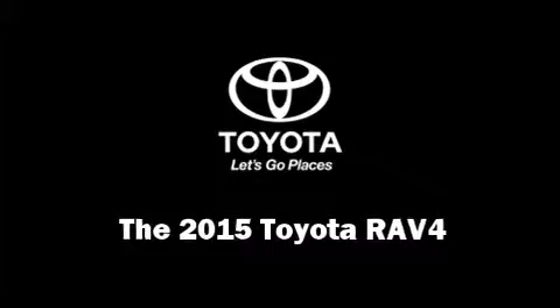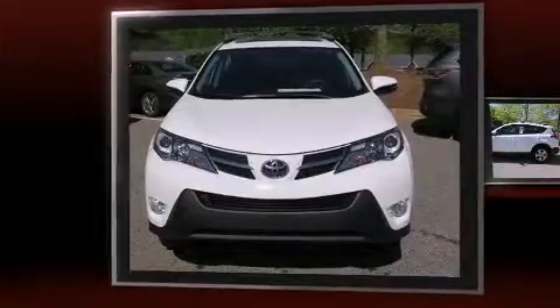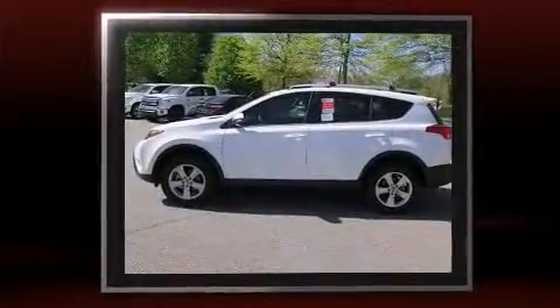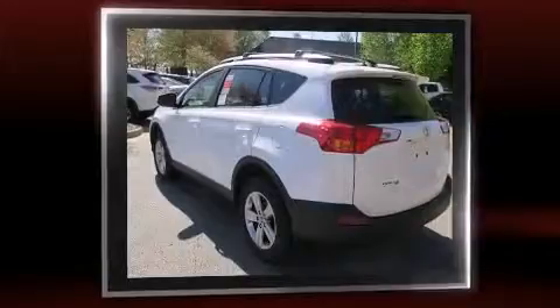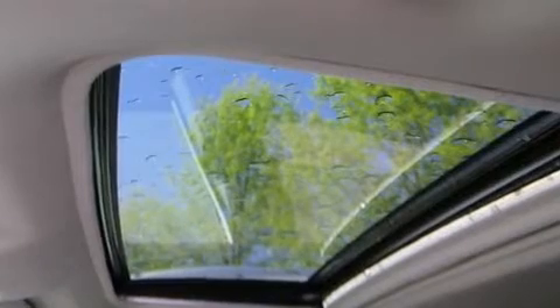The 2015 Toyota RAV4 features a front-wheel drive platform, an automatic transmission, and a 2.5-liter four-cylinder engine. Top features include power windows, a tachometer, a trip computer, front dual-zone air conditioning, front fog lights, remote keyless entry, and much more.